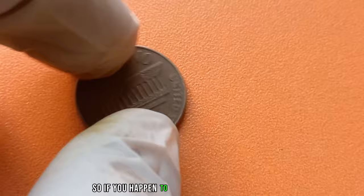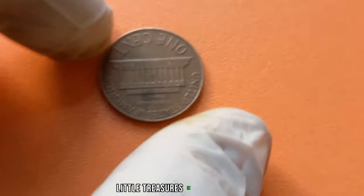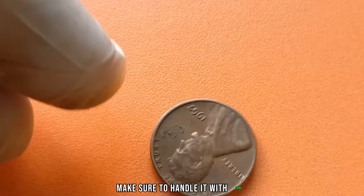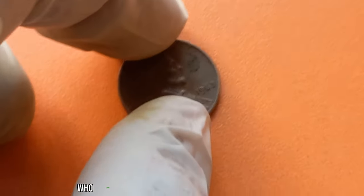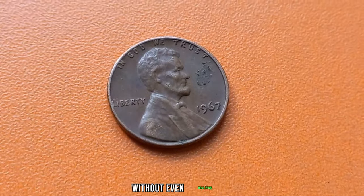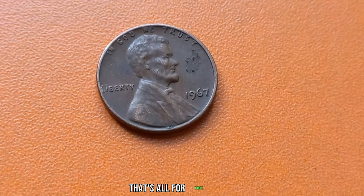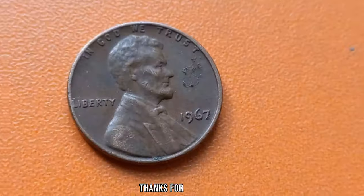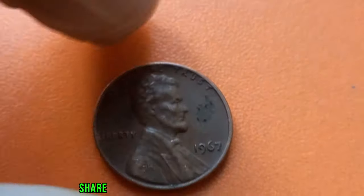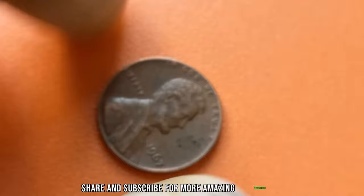It just goes to show the incredible allure of rare coins and the passion of collectors around the world. So, if you happen to come across one of these little treasures in your coin jar or inherited collection, make sure to handle it with care and consider having it appraised. Who knows? You might just be holding onto a fortune without even realizing it. That's all for today, folks. Thanks for joining us on this journey through numismatic history. Don't forget to like, share, and subscribe for more amazing discoveries.